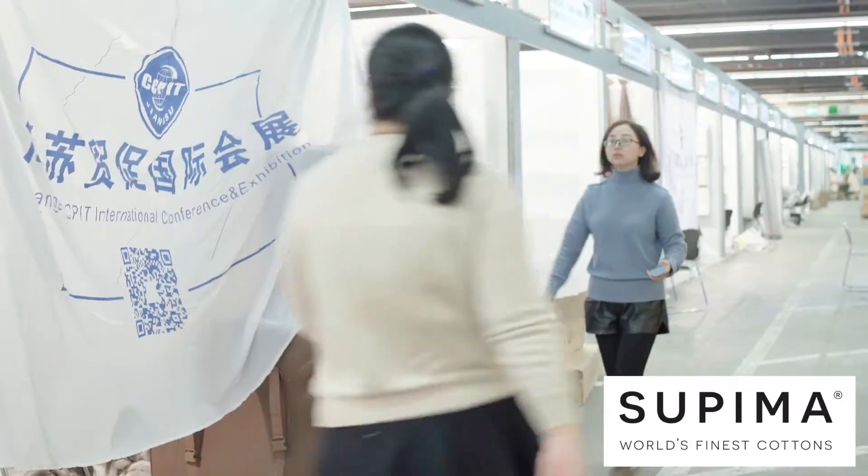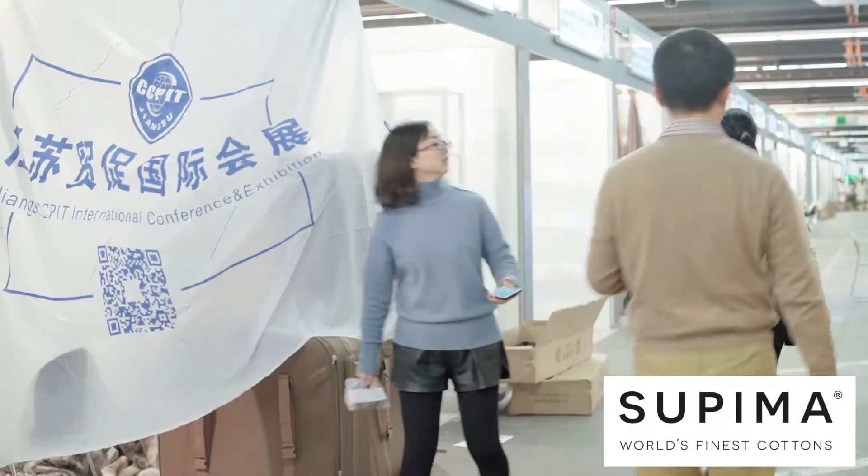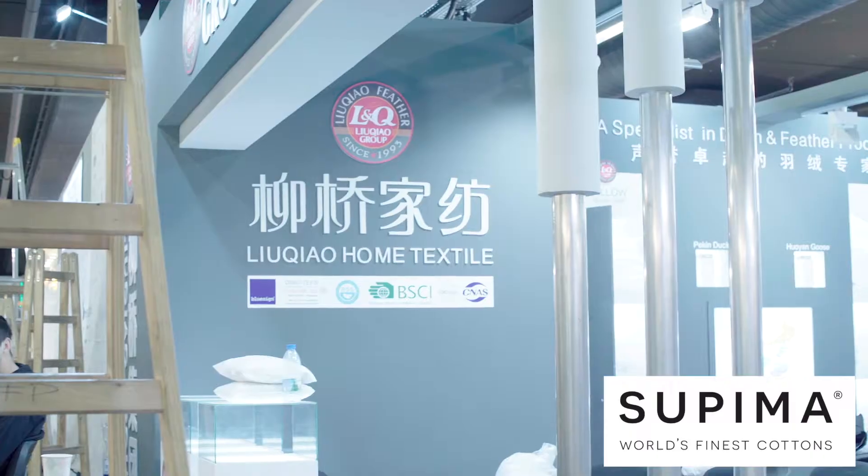Hall 10 will continue to be the home for Asian manufacturers of bedding, bathroom textiles, and table linens.